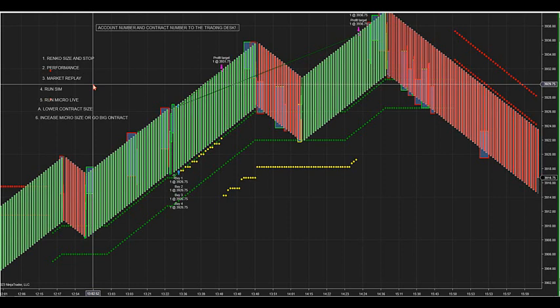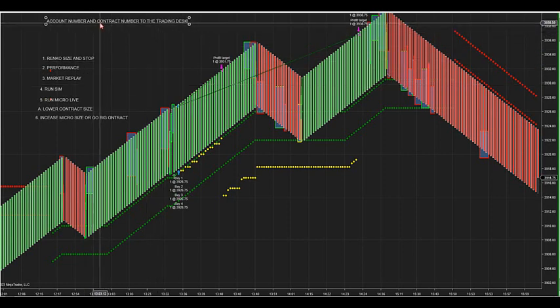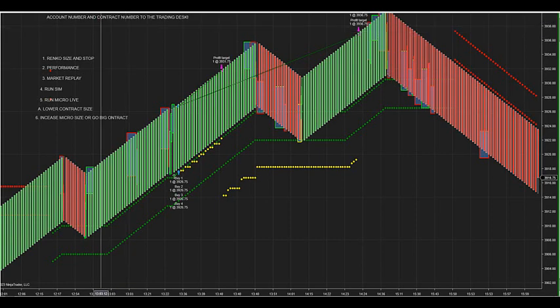These stops are not resting orders — you don't know if it kept your stop in or not. Call, put in your account number, and say 'flatten all positions.' That's the safe way to do it. I lost a lot of money before on the Forex not doing that — holding positions when it froze, the server froze, and it cost me quite a bit of money. So make sure you're aware of that.